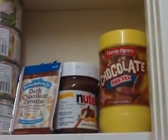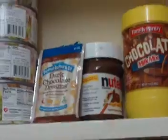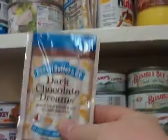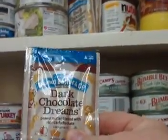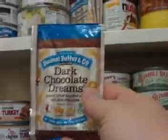We have Nutella — gotta have that, that one's actually open and we eat out of it. These new little individual packages are Dark Chocolate Dreams — it's peanut butter and chocolate. We bought these to go in our bug out bags and they're actually pretty good; it sort of reminds me of the Nutella.